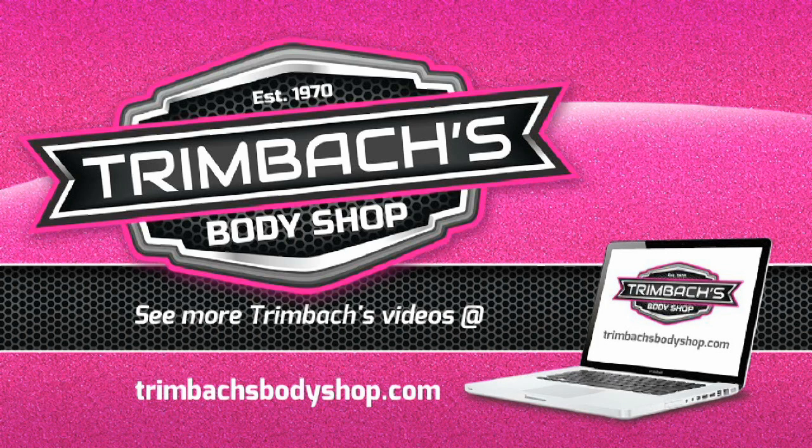Trimbach's Body Shop — the finest in collision repair.